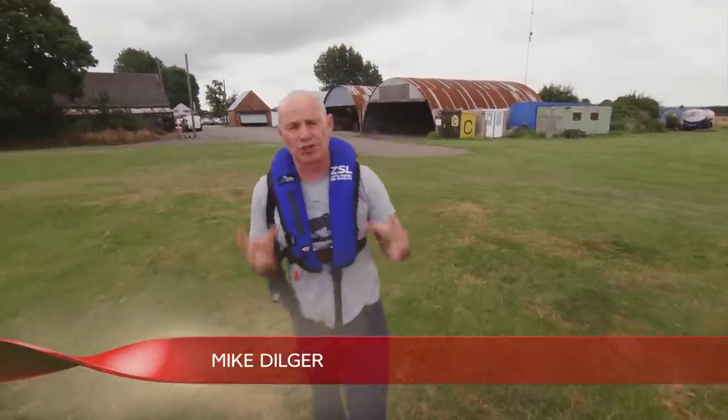Today I'm with ZSL, the Zoological Society of London, as they carry out their annual census of seals on the Thames.